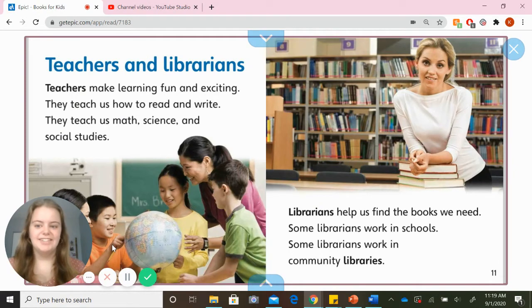Teachers and librarians. Teachers make learning fun and exciting. They teach us how to read and write. They teach us math, science, and social studies. Librarians help us find the books we need. Some librarians work in schools, and some librarians work in community libraries.